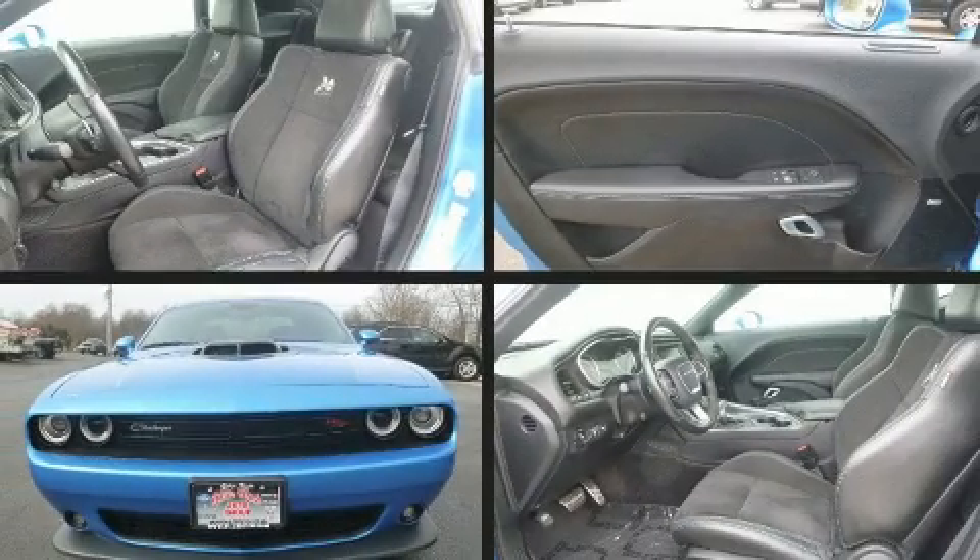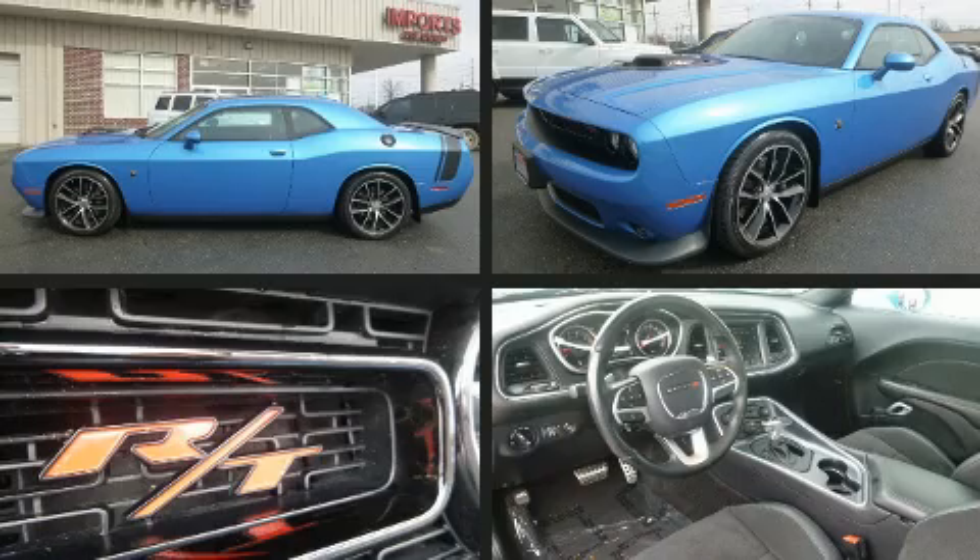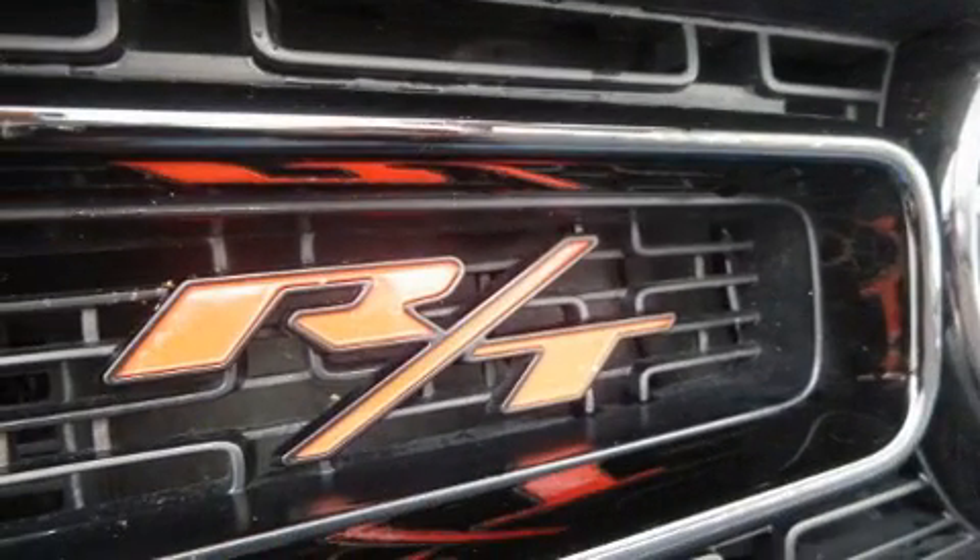Step into the 2016 Dodge Challenger. With fewer than 25,000 miles on the odometer, this car stands out from the crowd, boasting a diverse range of features and remarkable value.